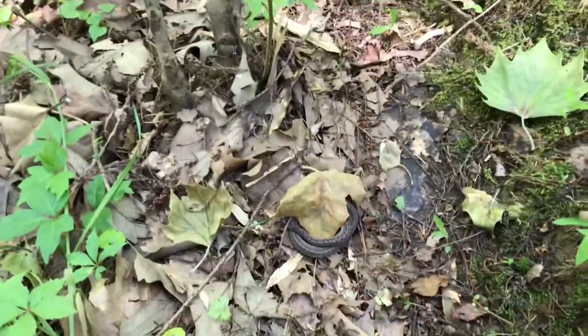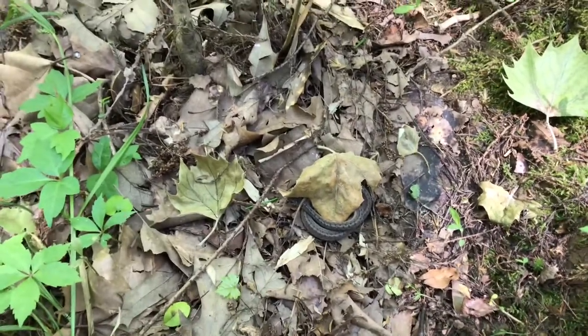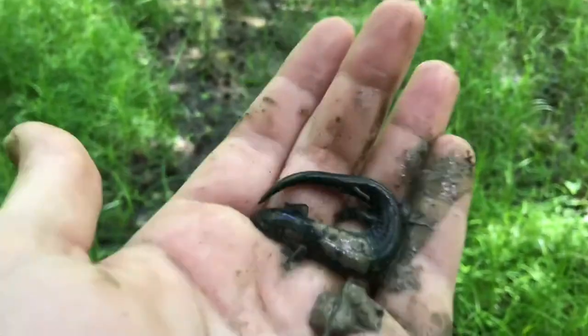We just found a little decayed brown snake right here, kind of on the edge of the water. It definitely knows we're here. Just gonna leave it alone and keep going.